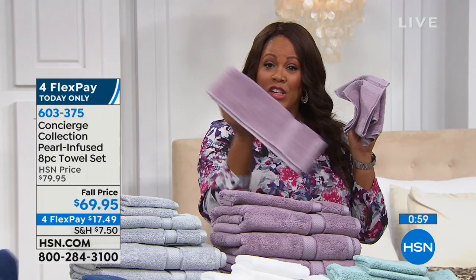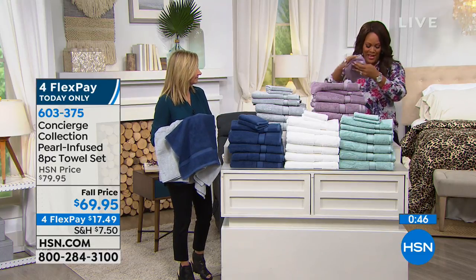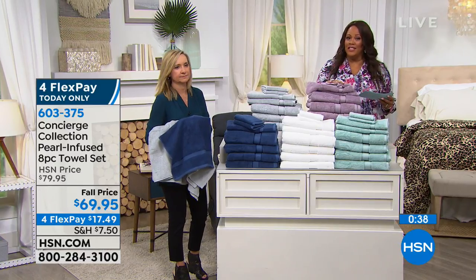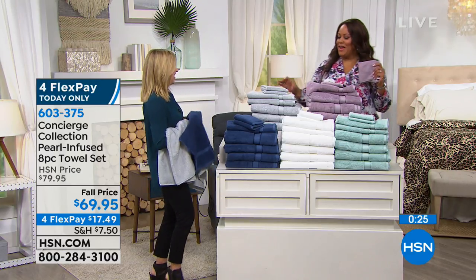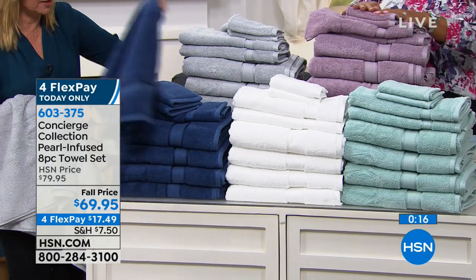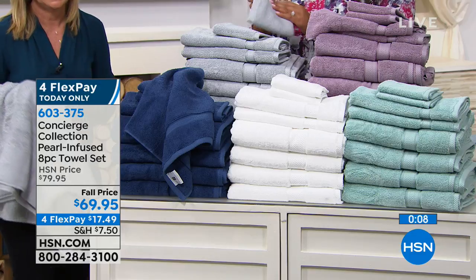Towels are your most intimate linen — nothing comes between you and your towel. Whatever you're putting next to your face, you want it to be super soft. You're getting two beautiful hand towels, two washcloths, and four huge bath towels. One bath towel usually costs $15, so you'd be paying $60 just for four. You're getting the whole eight-piece set for $69.95 — already knocked $10 off. Get it home on FlexPay for $17.48.